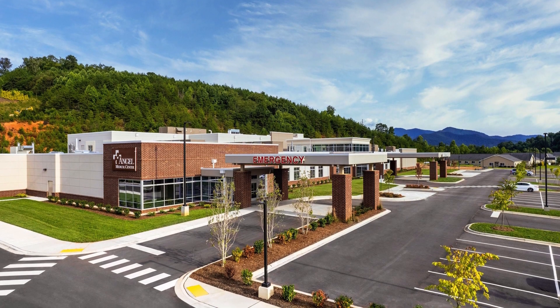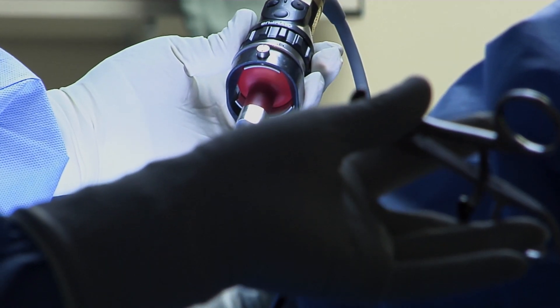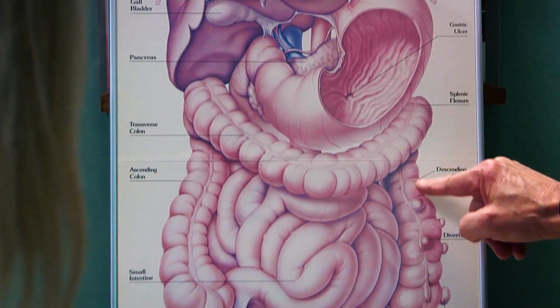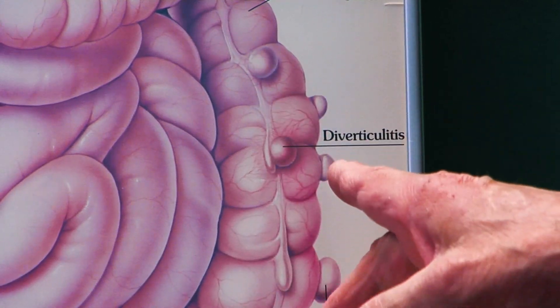Angel Medical Center offers a spectrum of treatments, from antibiotics to draining the pocket to minimally invasive surgery. We have all the latest equipment for doing the surgical procedures. We're able to do this laparoscopically, where we can remove that segment of colon and put you back together in one operation. And most people want to stay close to home, and that's where we prefer to treat them.